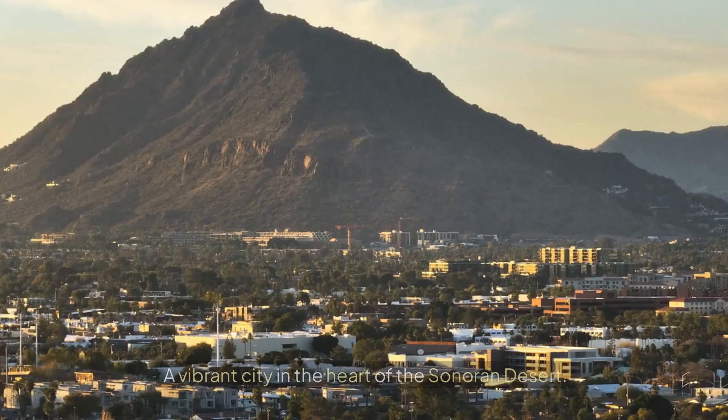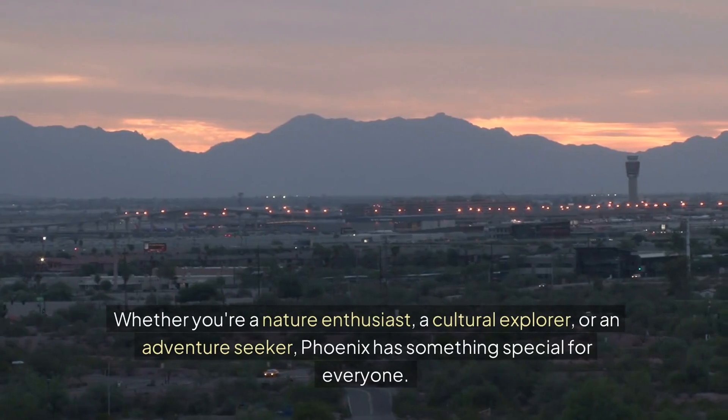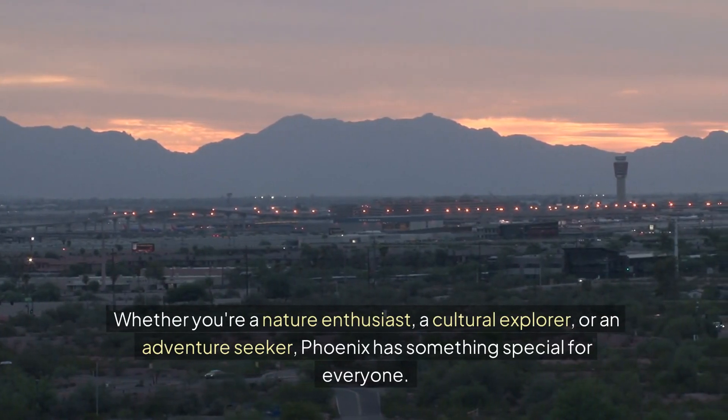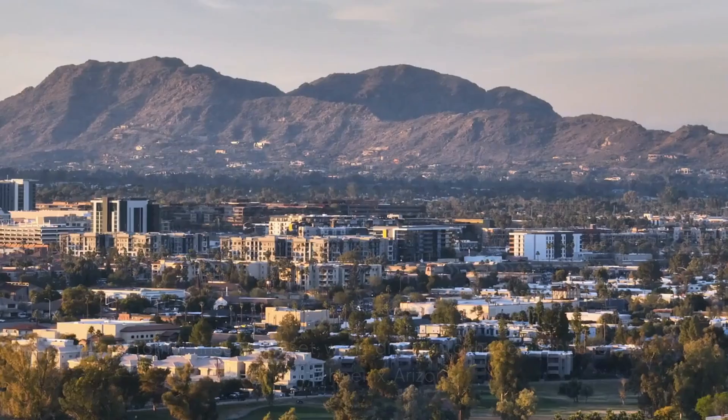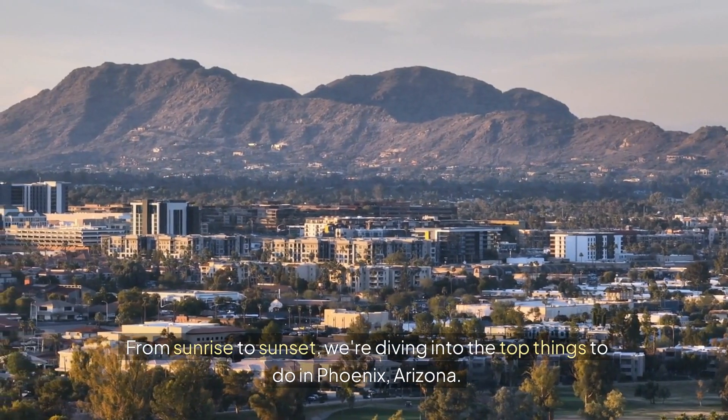Phoenix, Arizona — a vibrant city in the heart of the Sonoran Desert. Whether you're a nature enthusiast, a cultural explorer, or an adventure seeker, Phoenix has something special for everyone. From sunrise to sunset, we're diving into the top things to do in Phoenix, Arizona.